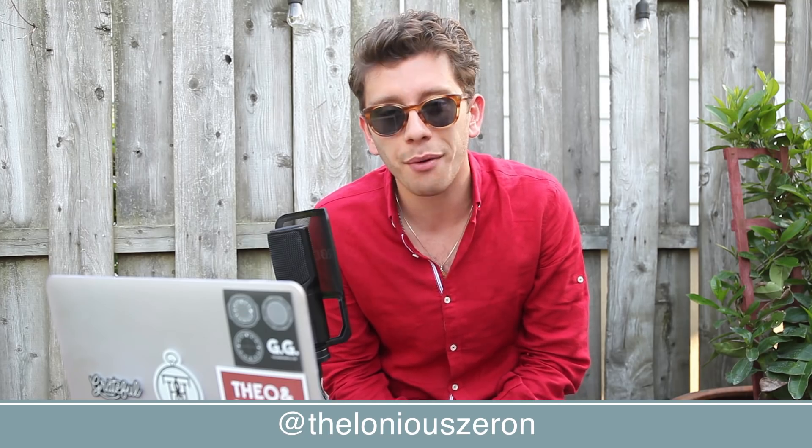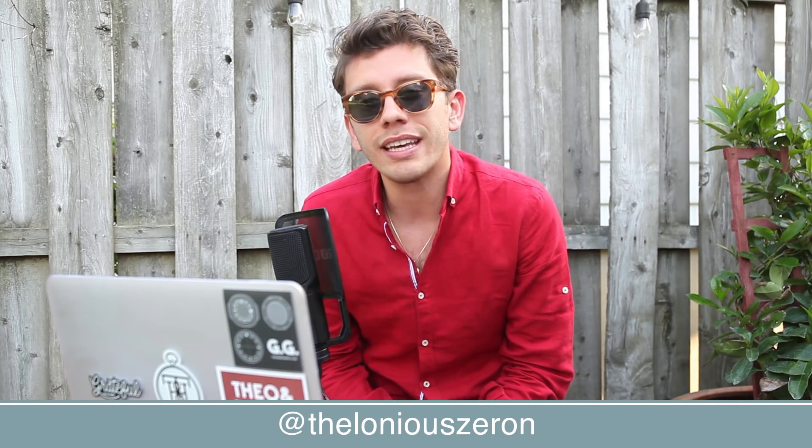What is up WatchFam? Happy Monday and welcome to this week's collection review. I am Christian from Theo and Harris and today we're going to be diving into a very heavy Rolex collection and where I think it should go. Let's do it.